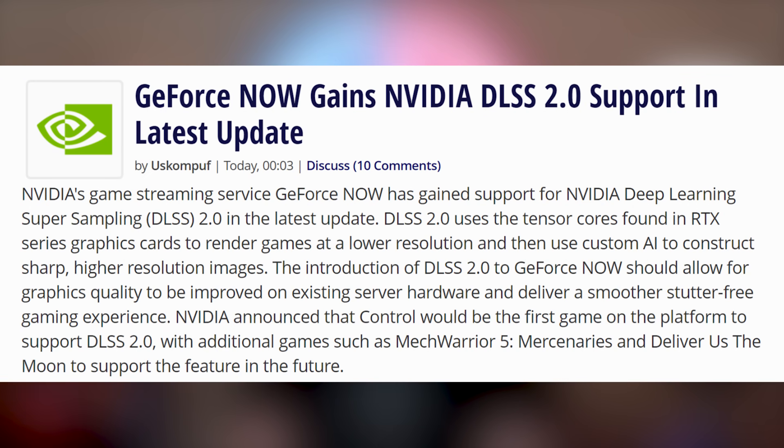A 91% happiness increase is what I'm getting from this next announcement — except I lied. NVIDIA is adding DLSS 2.0 to GeForce Now, which is kind of cool. It's probably like three percent happiness. Like, hey, neat. My 2080 Super can do this. I don't need you, GeForce Now. I have a good computer.